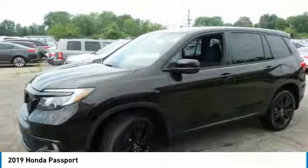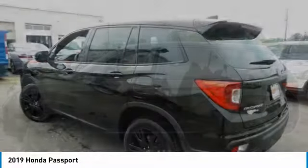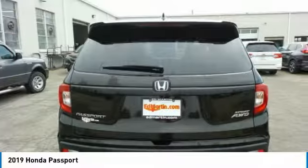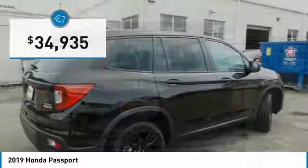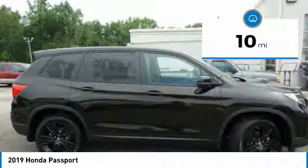The compact design lets you maneuver well through heavy traffic while still having ample space to carry most anything you need. The Passport gives you the comfort of Honda reliability and quality and is priced below $35,000. This vehicle has less than 100 miles.